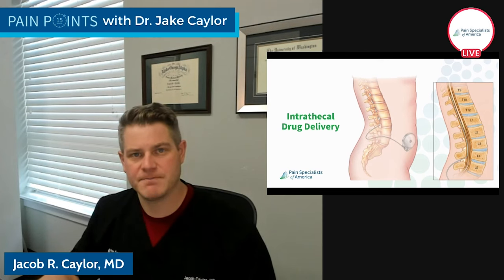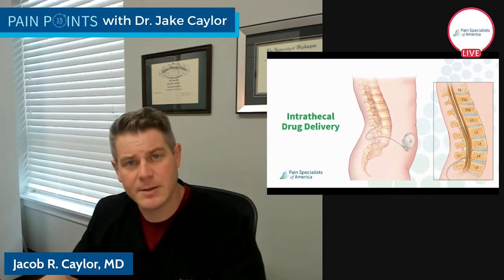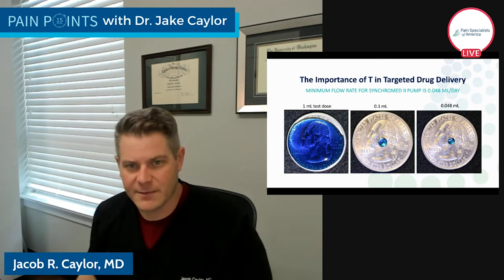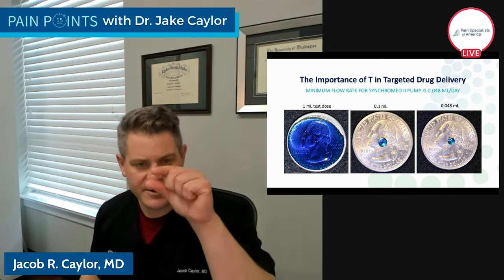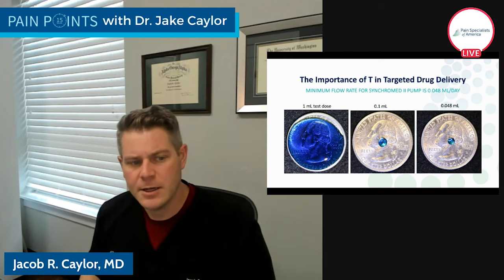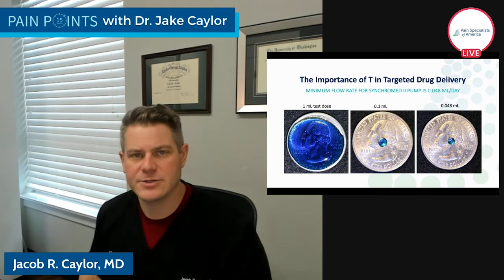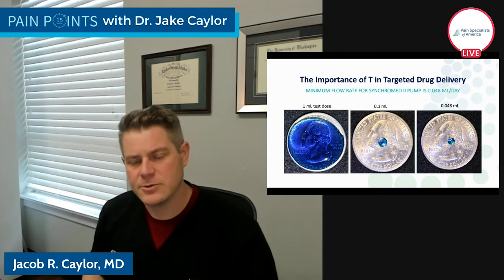The location of where we put the catheter tip that delivers the medication is extremely important. During a test trial, we give about one milliliter of medicine — already a very small amount — but the ongoing delivery uses a fraction of that: about 0.048 milliliters. It's different for every patient depending on the type of drug and what we're trying to accomplish. But that's one of the very cool things — we can use very, very targeted amounts of medicine to get profound pain relief.